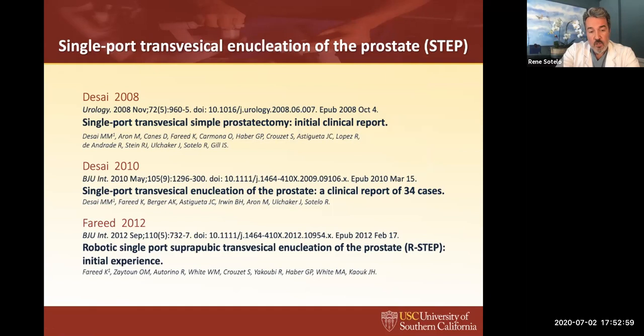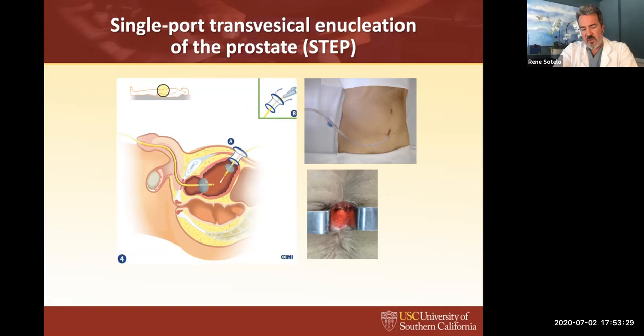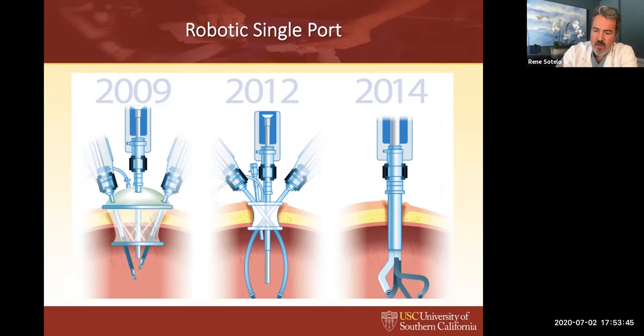Another way we explored to do simple prostatectomy is the transvesical single port approach. The idea began with the first single port through the umbilical belly button — then came the idea of putting the port inside the bladder and doing the adenomectomy through the bladder with this port, then opening the port to remove the specimen. This is going to be revisited now with the new robot platform. The transvesical single-port enucleation of the prostate with the evolution of the SP robot now available on market — I feel they will put the port in the bladder and do the enucleation through the bladder with the single-port robot.